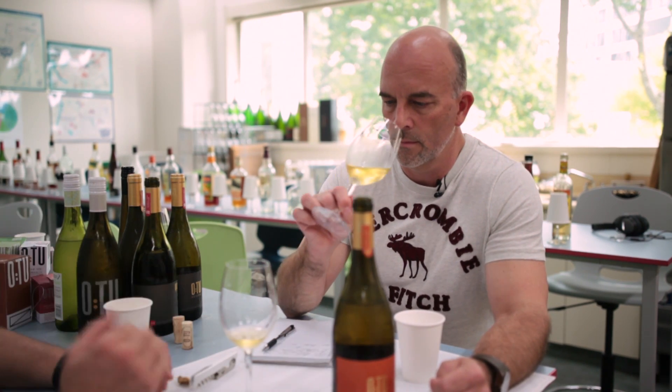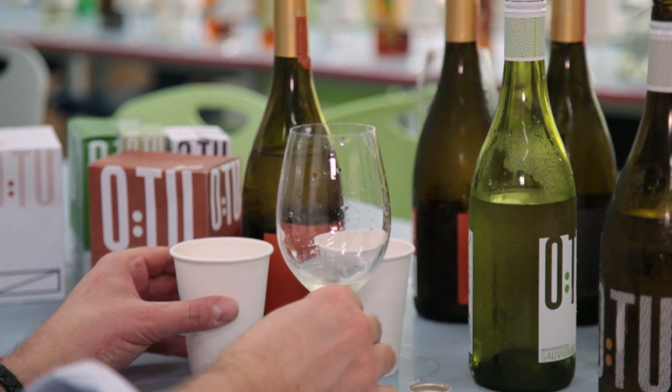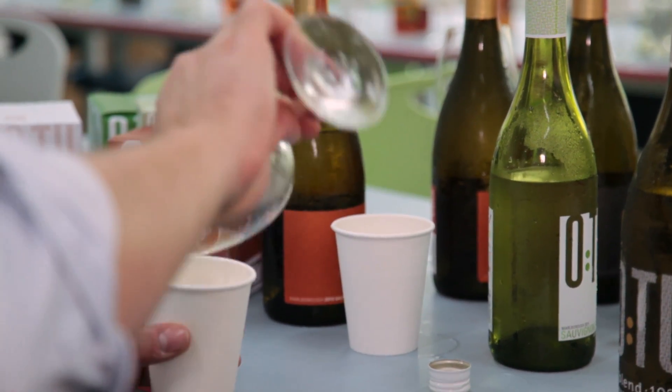No blending, no nothing. I taste the fruit outside in the vineyard, I monitor it, and it's one of the last batches that we pick.